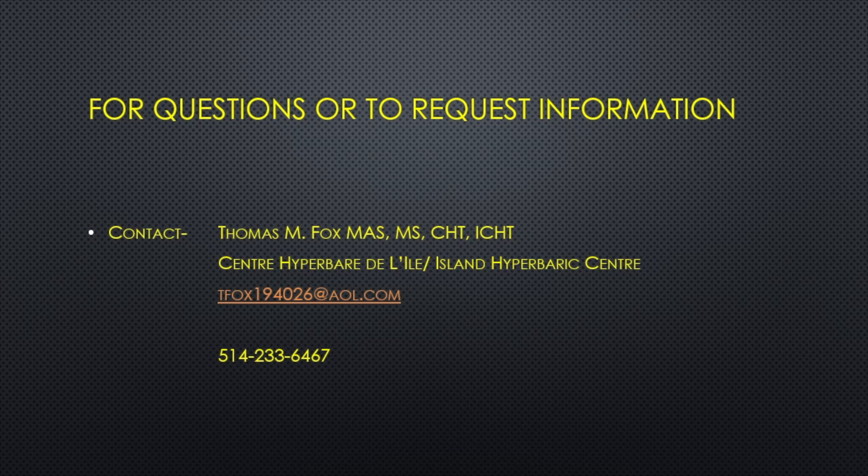I hope you have found the information provided in this video to be helpful. Thank you for your attention.